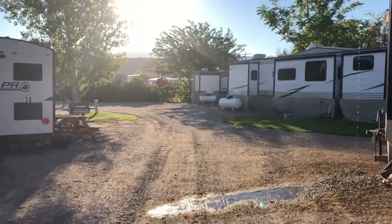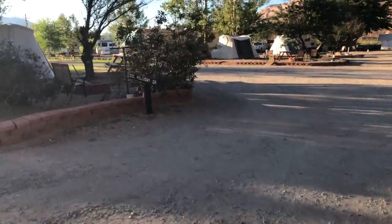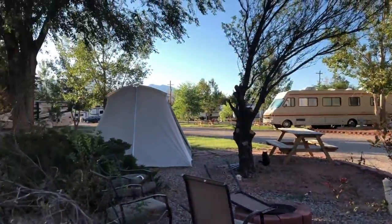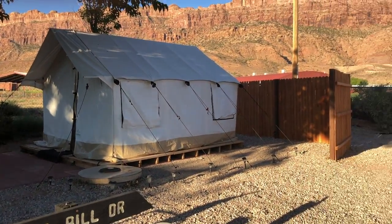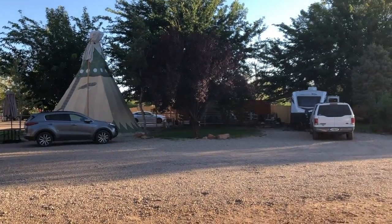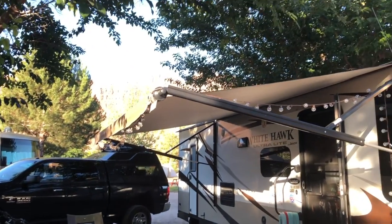These campers we're looking at are the rental campers - they had five or six of them, and only one was in use when I was there. They also have glamping tents - Doc Holiday Drive, Wild Bill Drive - and teepees for rent as well. I talked to one of the girls renting a teepee; she said it was amazing, with two air conditioners and everything super comfortable. So they have the teepees, glamping tents, and RVs.